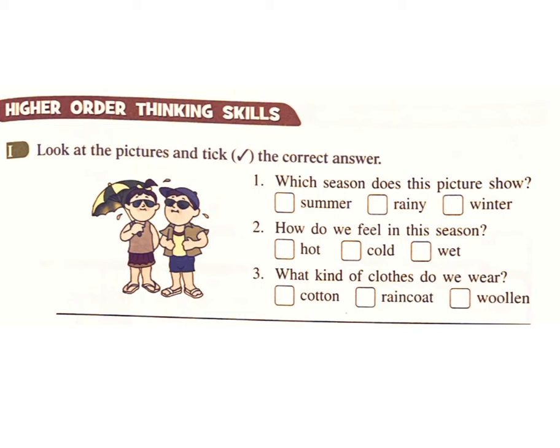Question 2: How do we feel in this season — hot, cold, or wet? Answer: Hot. Question 3: What kind of clothes do we wear — cotton, raincoat, or woolen? Answer: Cotton.